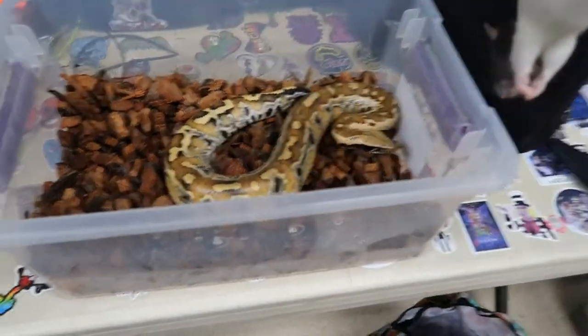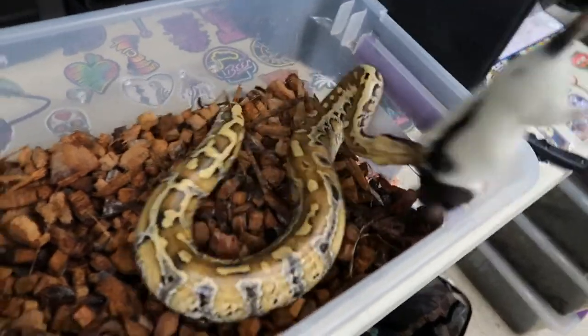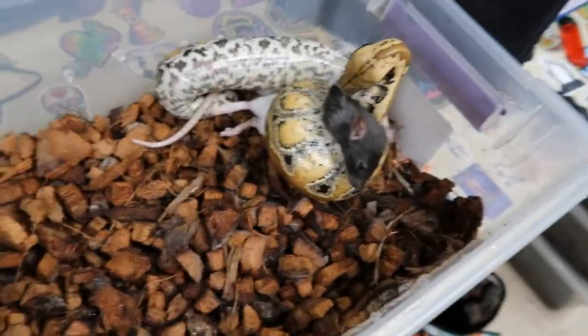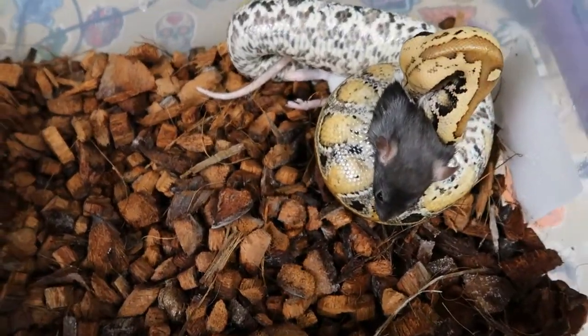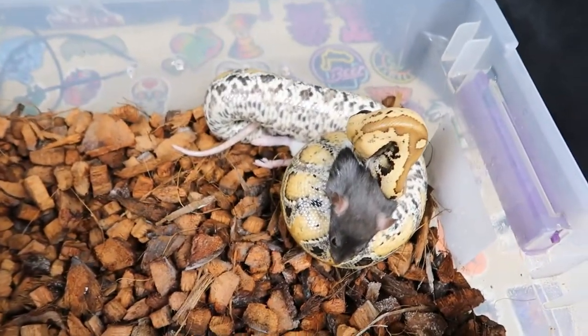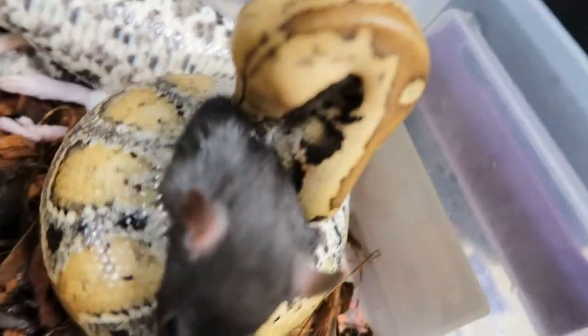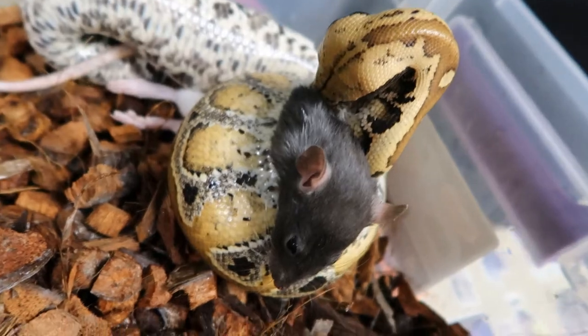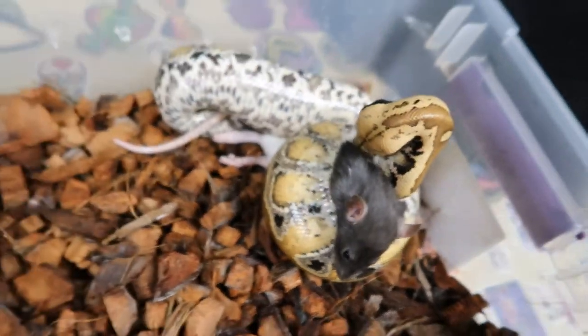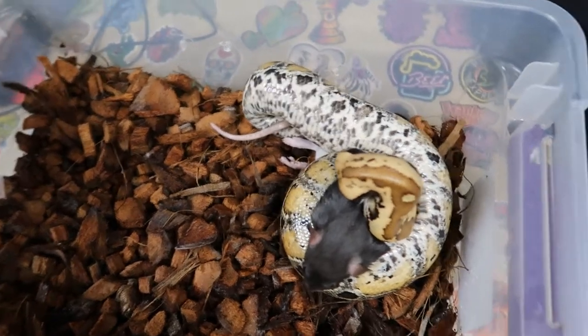Alright guys, it's time to feed. And she is ready — just like that, she is ready. She was striking at me off camera and everything. This is a beautiful-looking snake, man — gorgeous-looking snake. We'll time-lapse it and watch her eat. Let's do it.